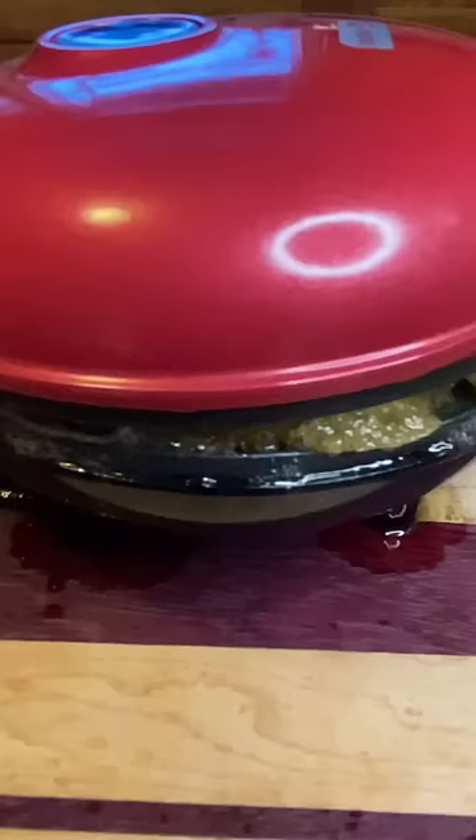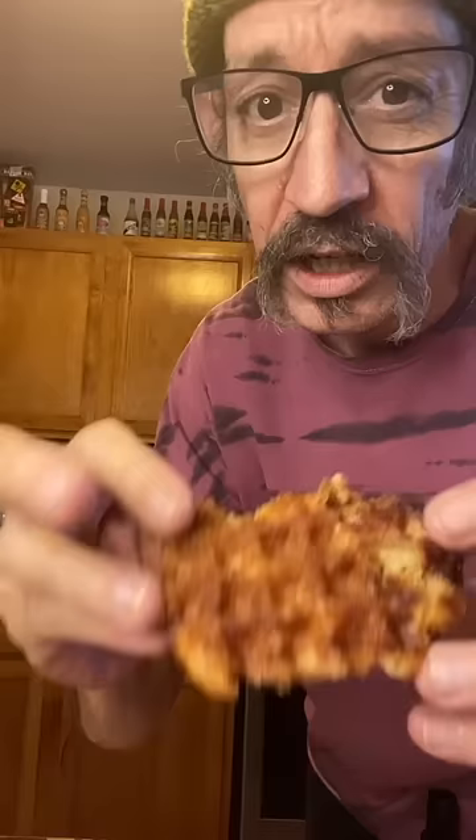We're going to let them get nice and crispy in there. The results are in. The cinnamon crumb is first — smells amazing, really good. Has a nice texture, kind of soft on the inside, crunchy on the outside. That's good.